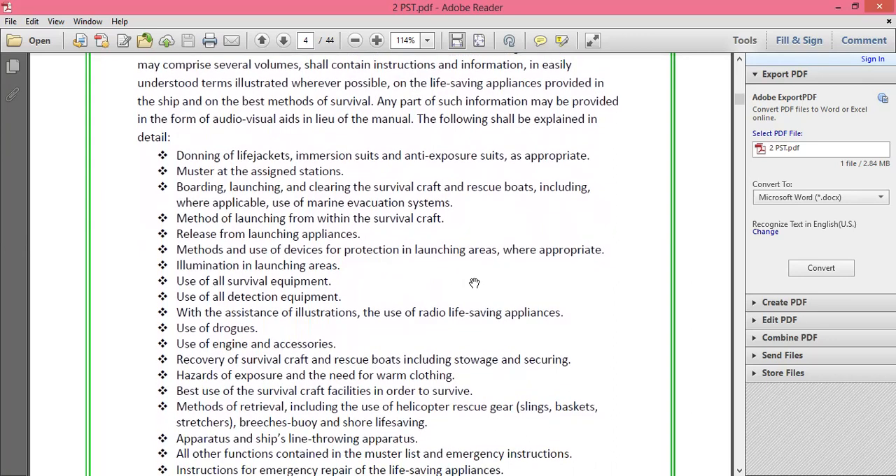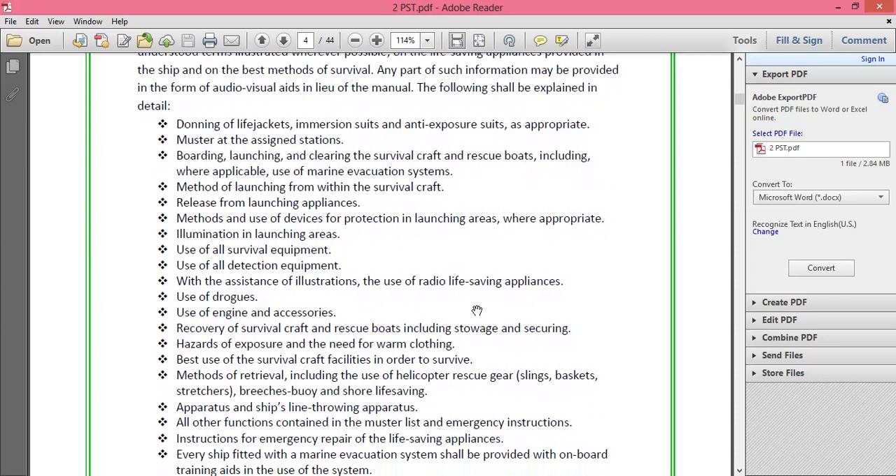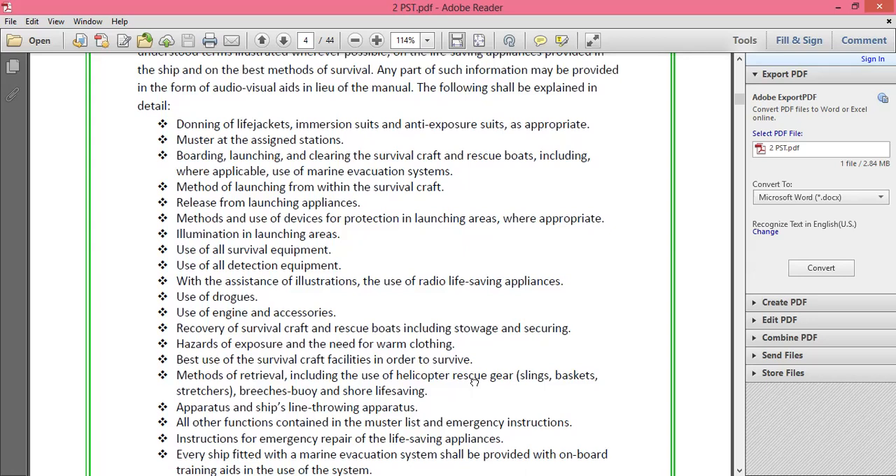The manual covers the donning of life jackets, immersion suits, and anti-exposure suits as appropriate. It demonstrates in pictorial form how to don these personal life-saving appliances. Normally, ships carry life jackets for every crew member, plus 25% extra on cargo ships and 5% extra on passenger ships. Ten percent of total life jackets should be child life jackets. If the ship is on worldwide trade or trading in colder climates, immersion suits must be provided for all crew members and crew members of the rescue boat.